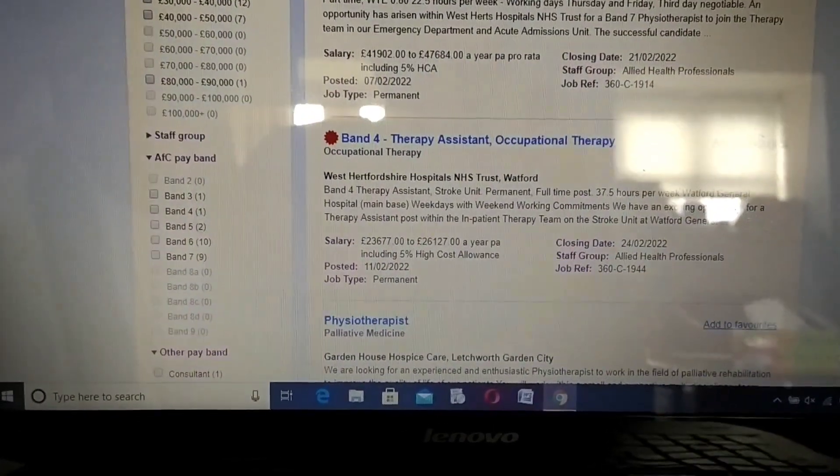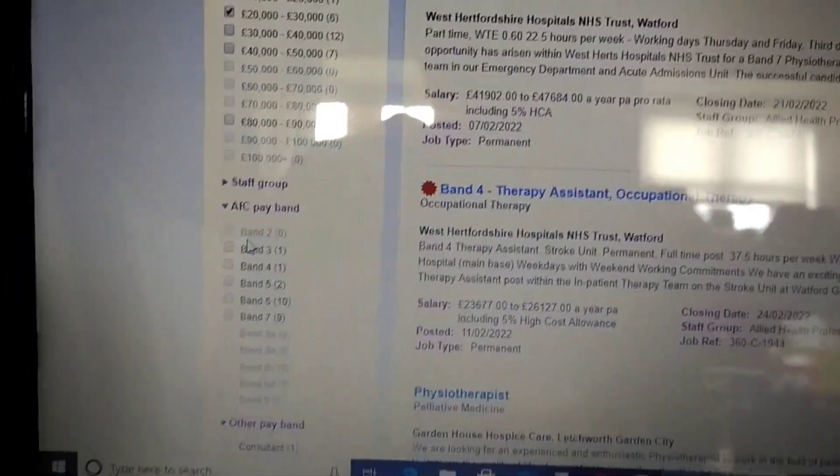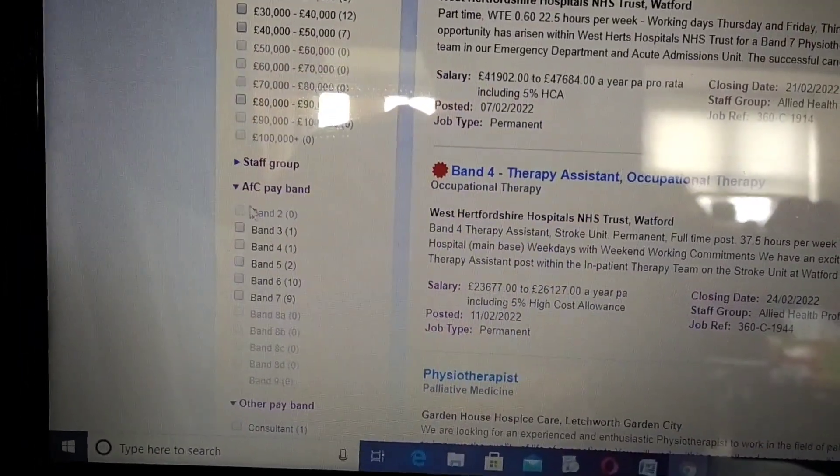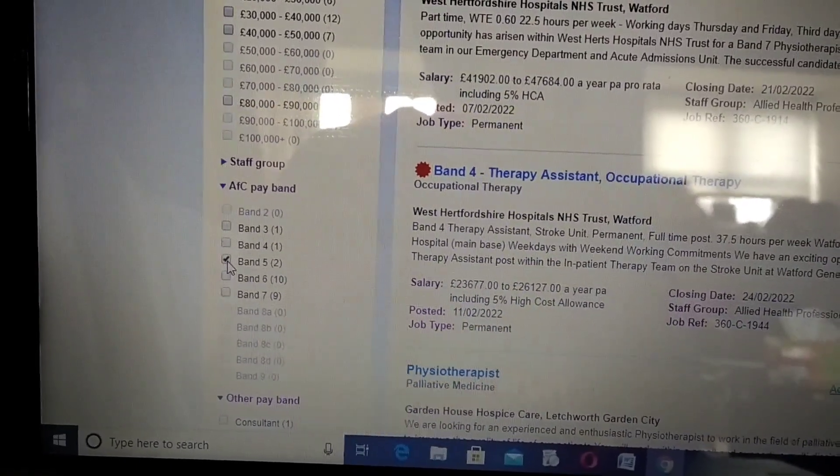You can select your filtered salary - say for example you want a twenty thousand to thirty thousand pound range. You can also select what pay band you want to look for - say for example you're looking for Band 5 jobs, so you click that.